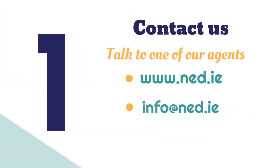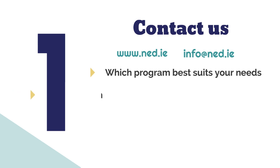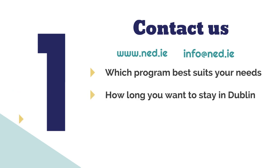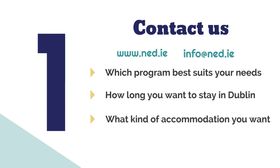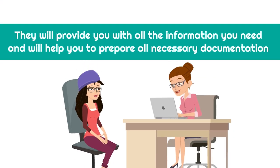Number one: contact us. You need to contact us through our website or email and talk to one of our agents to see which programme best suits your needs, how long you want to stay in Dublin, and what kind of accommodation you need. They will provide you with all the information and will help you to prepare all necessary documentation.